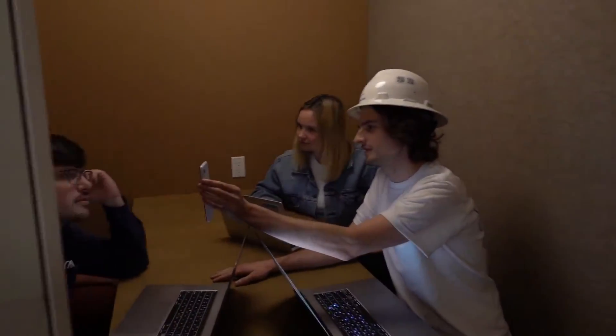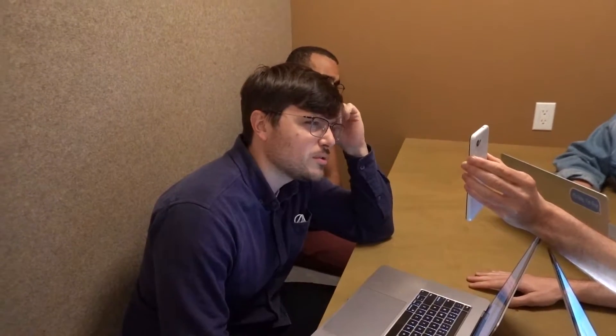Hey man, check out my safety influencer score. What's a safety influencer score? It showcases my level of contributions to the safety of my company by calculating the outcomes of each of my observations. And what's that weird tree thing in your photo? Only the latest and greatest from Butterfly Effect Solutions. The observation effect tree visualizes the outcome of each observation submitted, capturing the life cycle of all observations. No more wondering what happens to those little pieces of paper in the box.